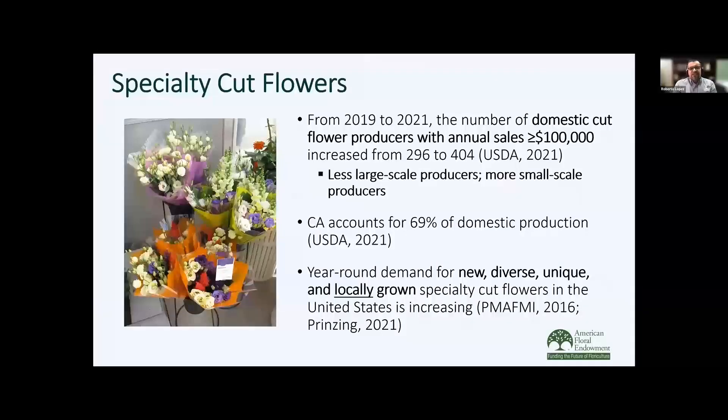To give some statistics on specialty cuts: from 2019 to 2021, the number of cut flower producers with sales of over $100,000 has increased from $296,000 to $404,000. So there are many more smaller-scale producers as well. One of the reasons we're seeing such a large increase is that consumers are wanting new, diverse, and locally grown cut flowers.